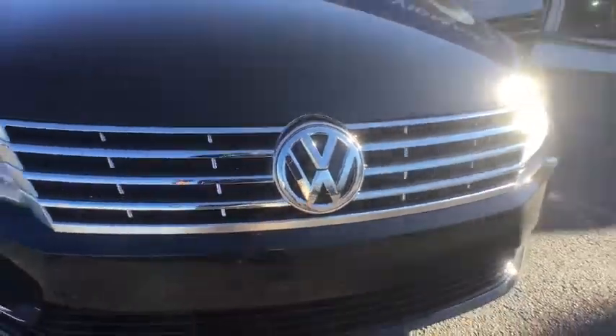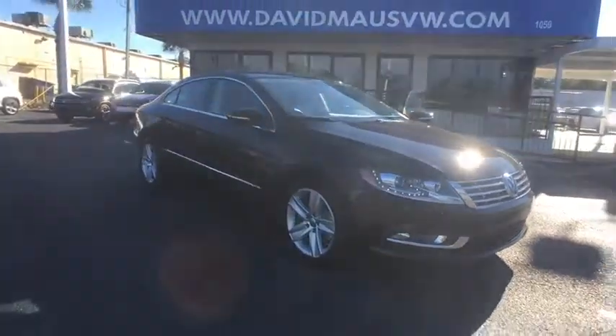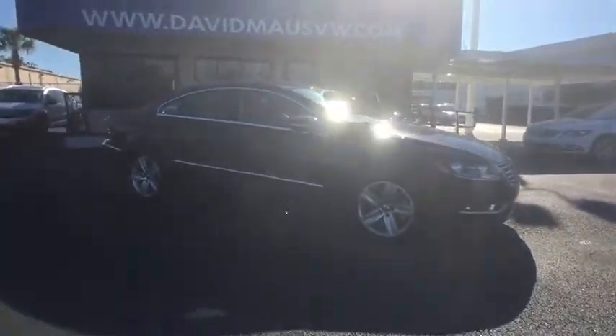The 2017 Volkswagen CC. It's what's on the outside that counts. Here are some of this vehicle's great options.